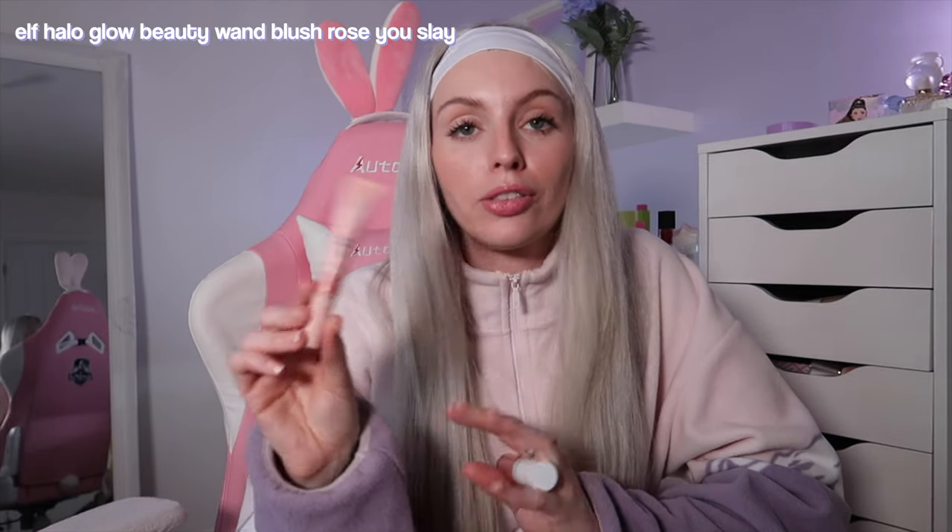I love liquid blushes, and this is definitely another Charlotte Tilbury dupe — duping the Charlotte Tilbury Beauty Light Wand, specifically the shade Pillow Talk. This is the ELF Halo Glow Beauty Wand in the shade Rose Gold. I've been loving ELF recently. It's such a pretty pinky with a bit of coral in there. It's like a hybrid between a blush and a highlighter — it gives you that glowy blush look.